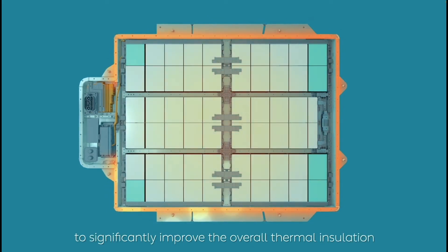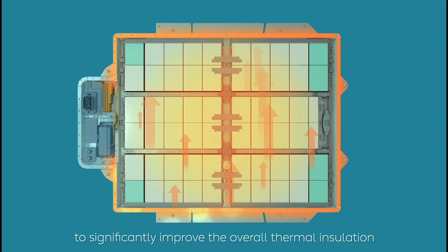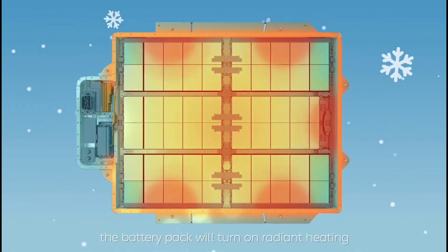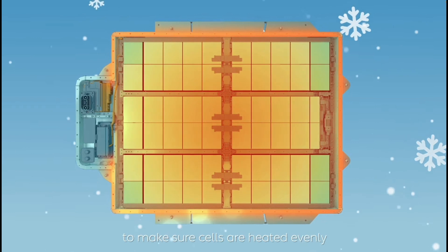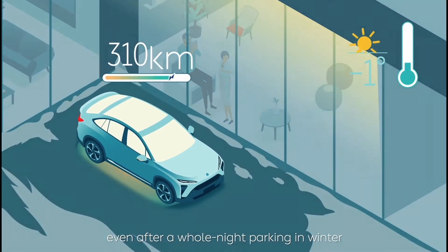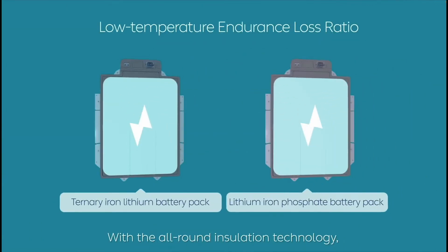NIO says it addressed low-temperature issues through software and hardware solutions. NIO has designed a complete thermal management software and hardware system for the standard range 75 kWh battery pack, which reduces range loss at low temperature by 25%. The comprehensive environment shield applies low-temperature conductivity materials and innovative structural design — essentially isolating the LFP part of the battery and preventing heat loss to outside cold temperatures.